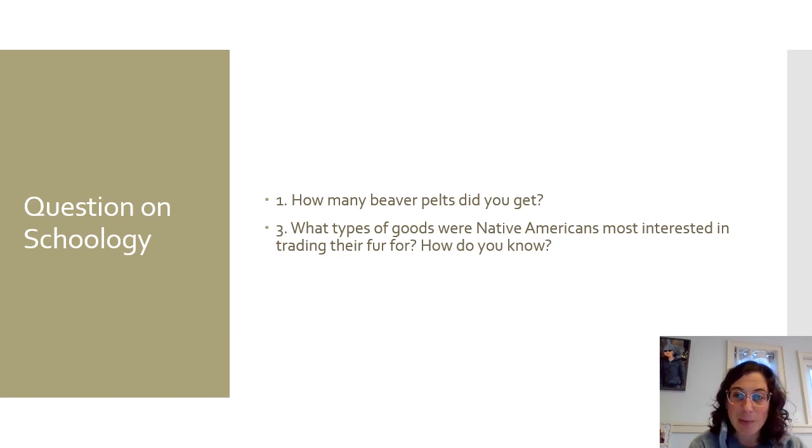I'll see how many beaver pelts everybody got. When I did mine, I got 11 beaver pelts, so I didn't quite make the 22 — I hope you guys beat me! Our next lesson is going to be on Quakers, and then on Friday or Monday you can choose which day to do the review game — a multiple choice review game on all three types of colonies: middle colonies, southern colonies, and New England colonies. I'll see you soon. Thank you for playing.